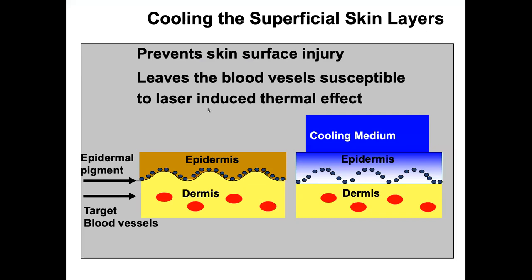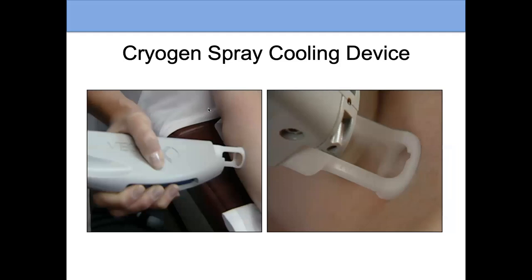You can see how the cooling works: you cool the surface of the skin, it protects that surface, and as the laser light passes through, it can affect those blood vessels underneath. Cryogen spray cooling was the first type, but there are other types: contact cooling, which is a cool plate on the area, or air cooling — like a hair dryer but cold air. However, those are a little less selective and can sometimes cool down the blood vessels, making treatments less effective.